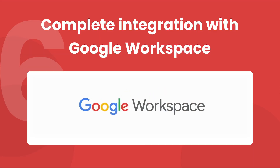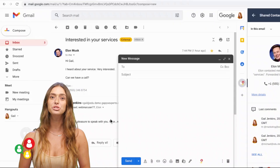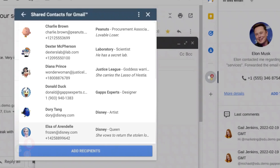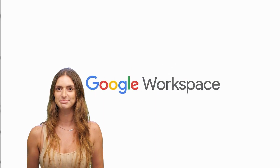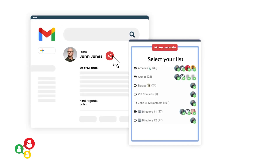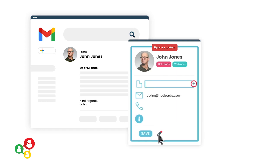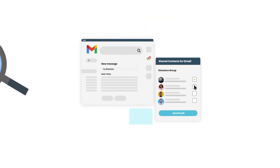Complete integration with Google Workspace. Business Edition comes with a Workspace add-on that integrates with Gmail, Drive, and Calendar, and also allows you to browse through your contact list, share, or update contacts from everywhere in Google Workspace. You can add an email sender to a shared list in one click, or update a contact's info on the go. You can also see who is in a Google Group at all times, which can be very useful to avoid sharing information with the wrong people.